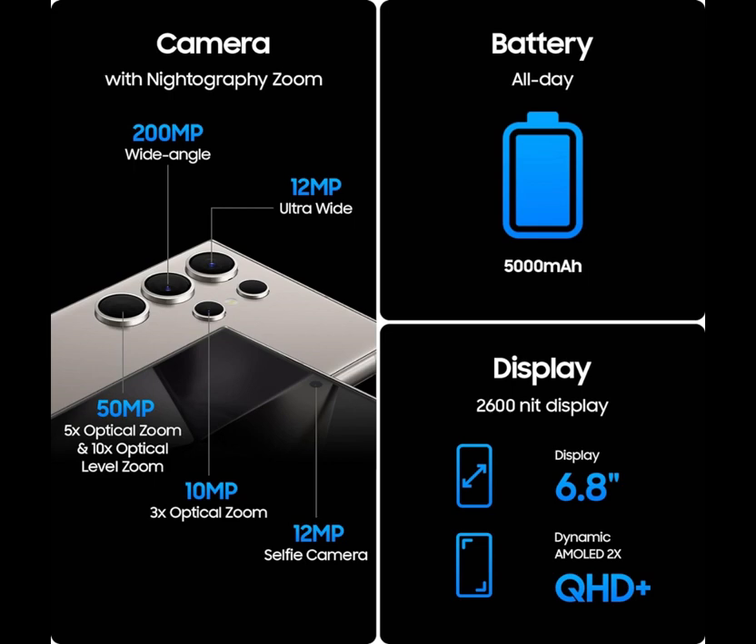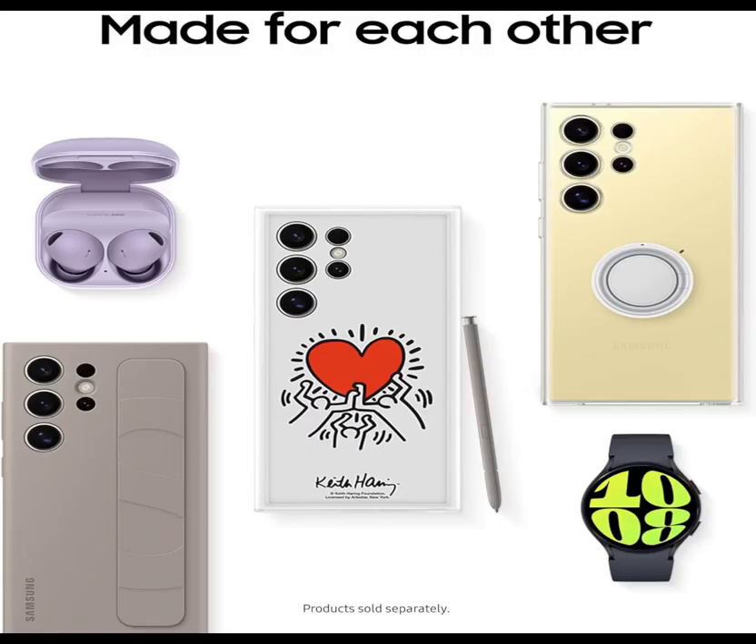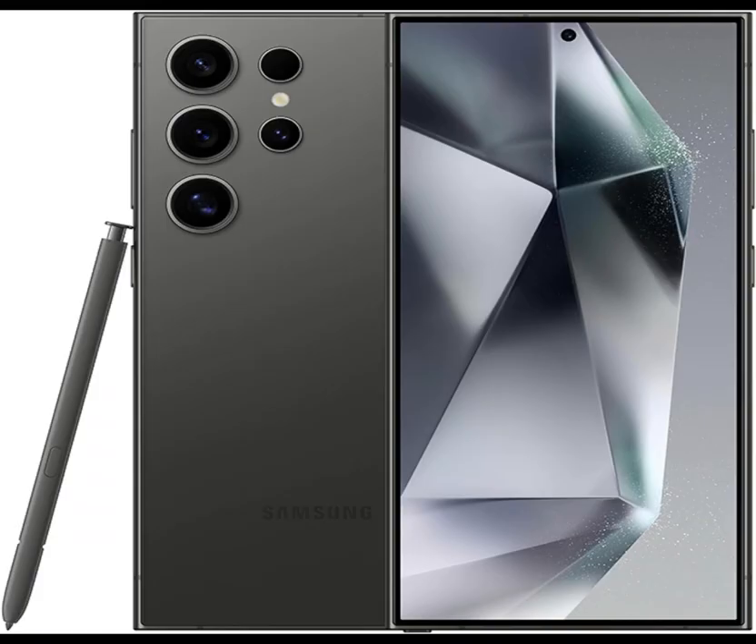Whether it's sweeping landscapes or intricate details, the S24 Ultra ensures that every photo is a masterpiece. Powered by cutting-edge AI technology, this smartphone adapts to your needs effortlessly, offering a seamless and intuitive user experience.